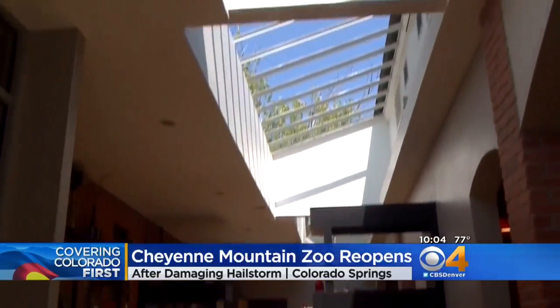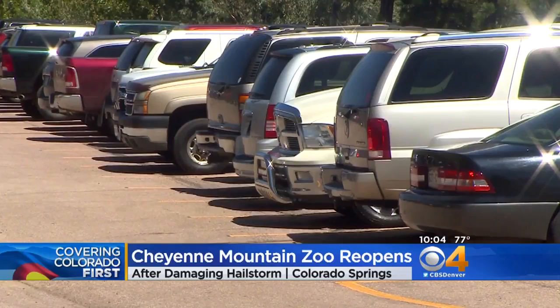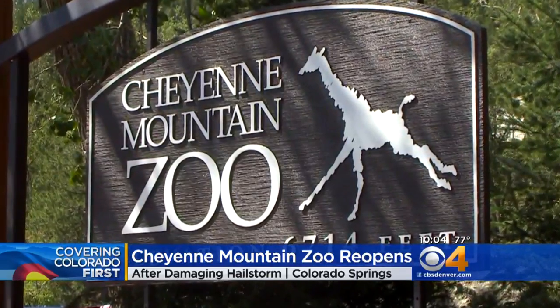Baseball-sized hail damaged buildings and tore through cars. There are still a few of those damaged cars that have to be removed from the parking lot. Repairs of the building are underway, but zookeepers say the animals are getting back to their normal routines.